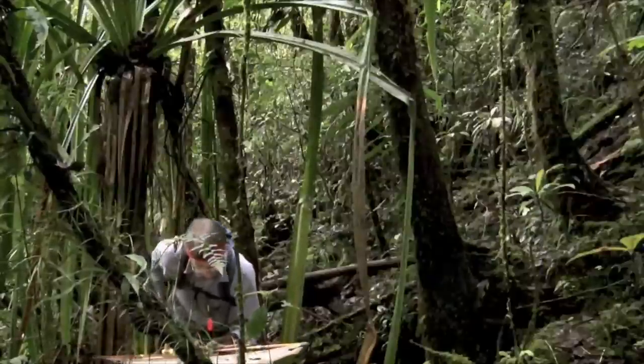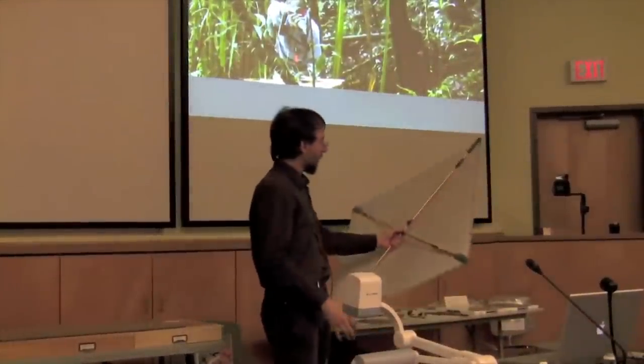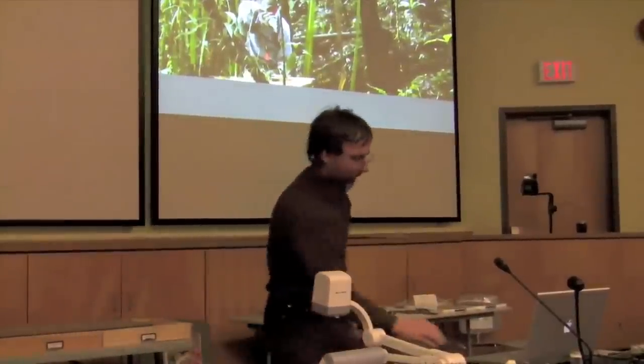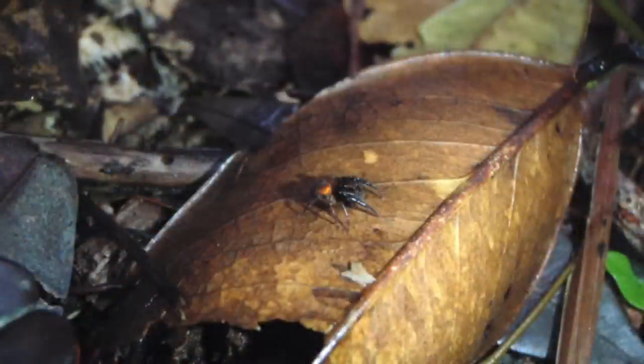Every one of these little micro-habitats could have different species of spider that are specialized for it. The world is a very big place for a spider. In Spanish, I call it a 'kite'; otherwise I call it a beating sheet. They're not just in the vegetation — you can also look for them on the ground, on tree trunks, and so forth. You look in lots of different places and see what you find.